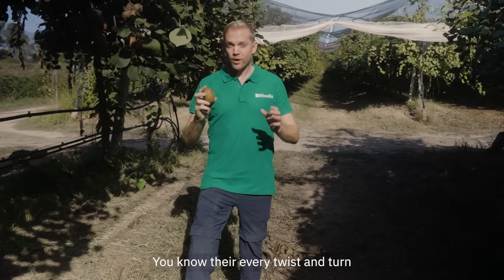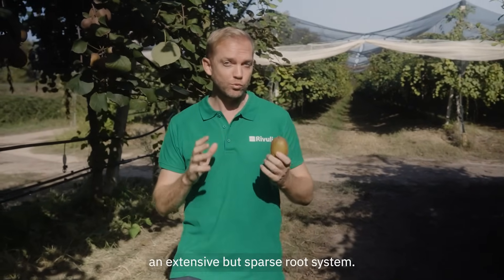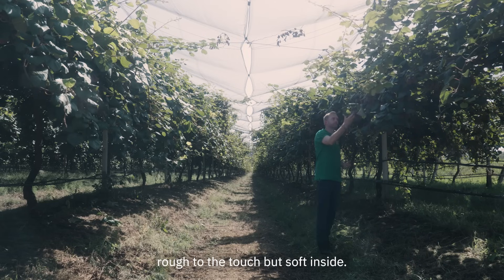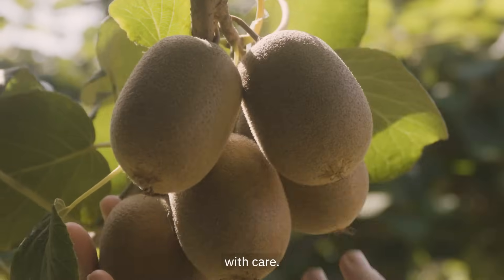It's Kiwi time. You know their every twist and turn — an extensive but sparse root system. Just like the fruit, rough to the touch but soft inside, this finicky friend needs to be treated with care.